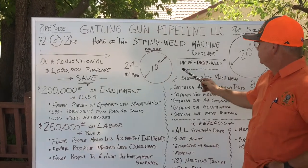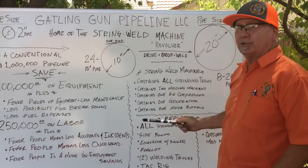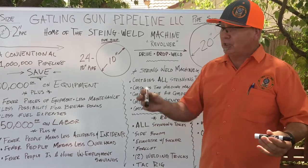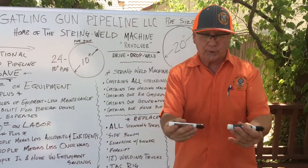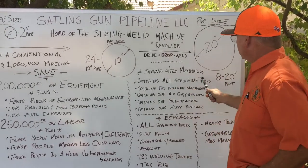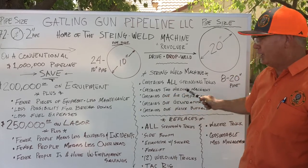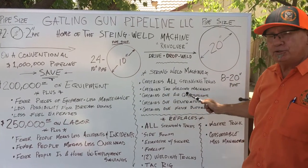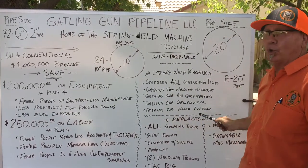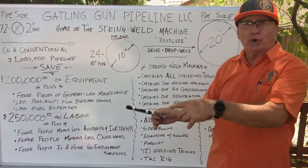Let's talk about the String Weld Machine. It contains all the stringing trucks — we've taken the stringing trucks and the tack rig and combined them together. It contains two welding machines, one air compressor, one generator, and one water buffalo, which helps control sparks as you're grinding. If there's vegetation around, you want to make sure it doesn't catch fire.